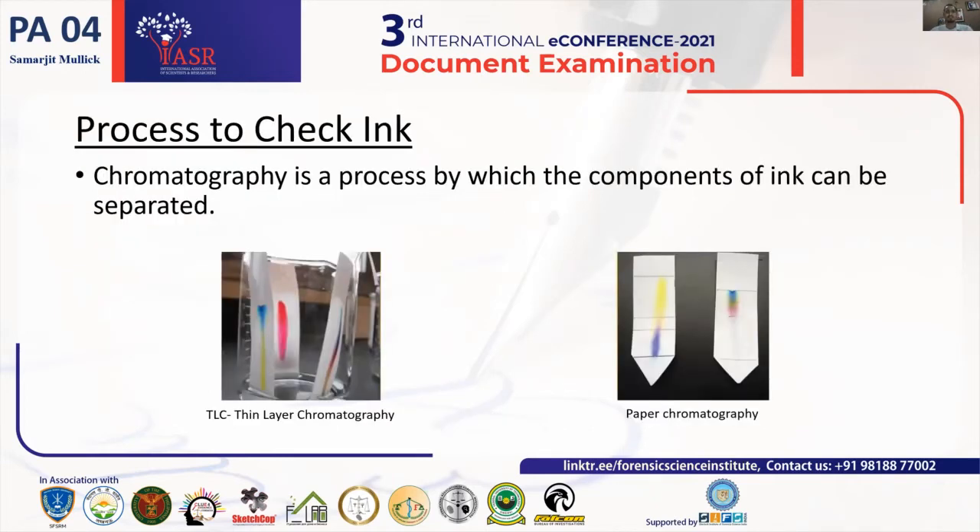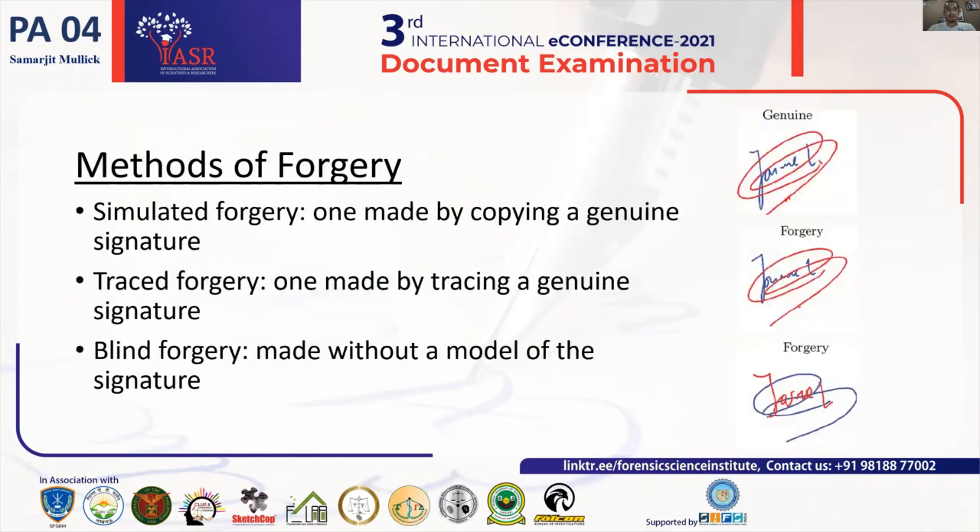Moving to the next slide, we can check ink using the TLC — thin layer chromatography — technique or the paper chromatography technique, through which we can understand the components of the ink used, which get separated during the biochemical tests.